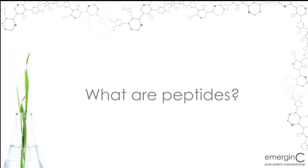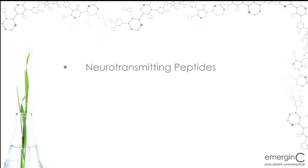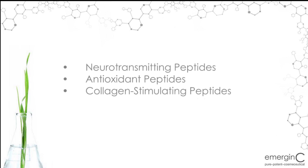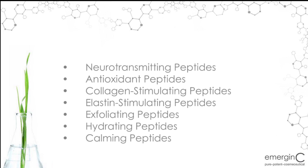first you must understand what peptides are and why they are used in skin care. Peptides are chains of amino acids that work as messengers in skin cells and intercellular communication. Peptides can play different roles and functions depending on the type of peptide. Peptides can be neurotransmitting peptides, antioxidant peptides, collagen-stimulating peptides, elastin-stimulating peptides, exfoliating peptides, hydrating peptides, calming peptides, as well as brightening peptides.